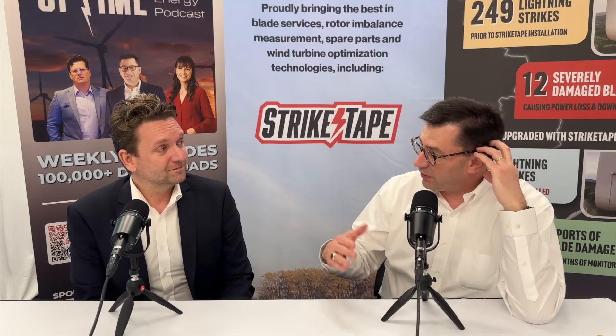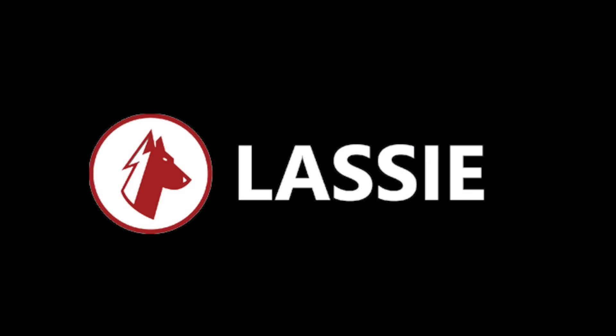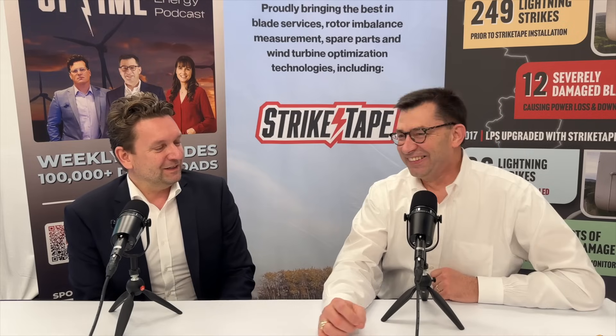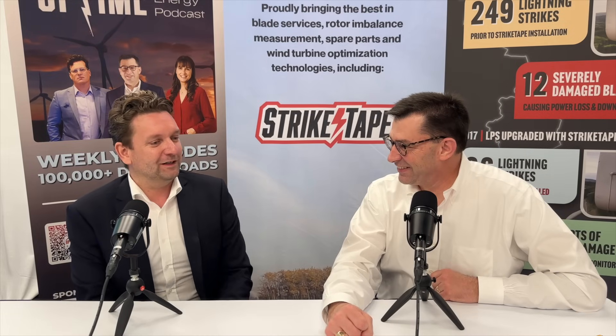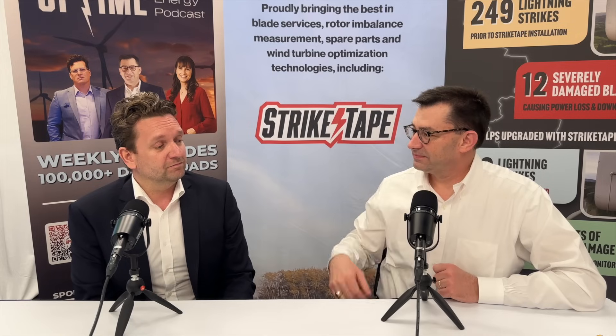Wind Power Lab has developed a new software product, or an app so to speak. It's called Lassie, like the watchdog, because we need something or someone to take care of our wind turbines. With this product, our offering is you can simply just go out and inspect the turbines that are at risk.